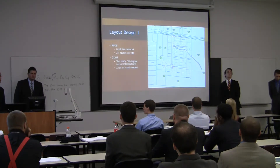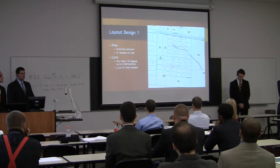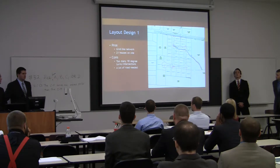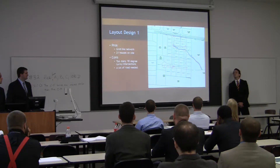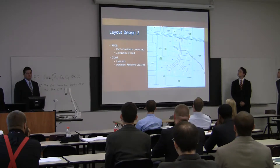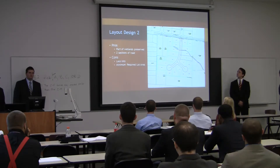We created two layout designs. Our first one utilized a grid-like network. As you can see here, we managed to maximize the site and got 21 houses. The problems with this were there were a lot of 90-degree turns, a few intersections, and a lot of road was needed. We went ahead with our second design, which took out a lot of roadway and utilized one long road going through the center of the site with a little spur road.